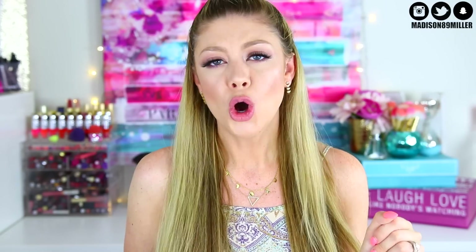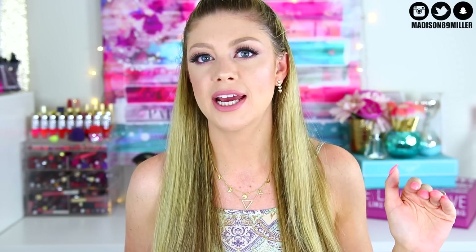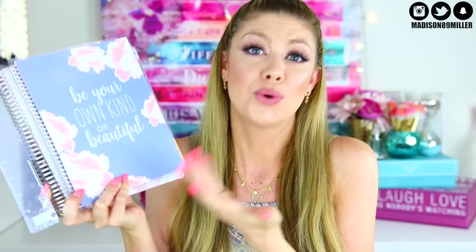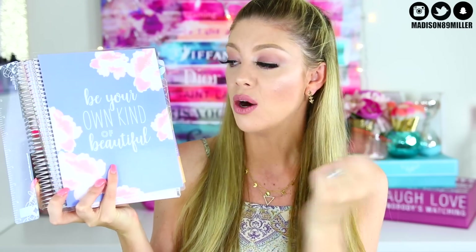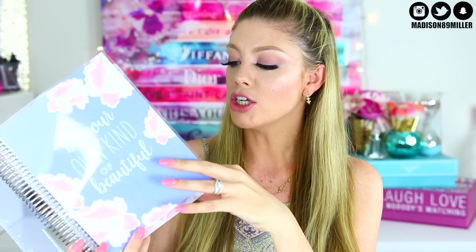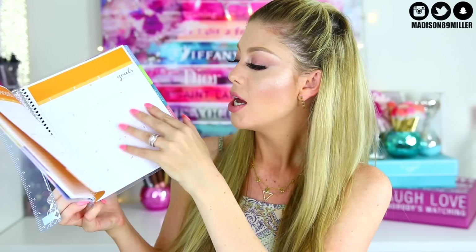Next up, I'm a huge Erin Condren planner lover — if I had this in school I would have been so happy. I went through so many planners in school; I would change my planner five times throughout the year just because I hated my handwriting. Here I have an Erin Condren planner — it's not customized since I don't know who's winning, but the cover says 'Be Your Own Kind of Beautiful,' which I absolutely love. It's the vertical layout, which is my favorite, and it's actually the one I'm ordering for myself in December.